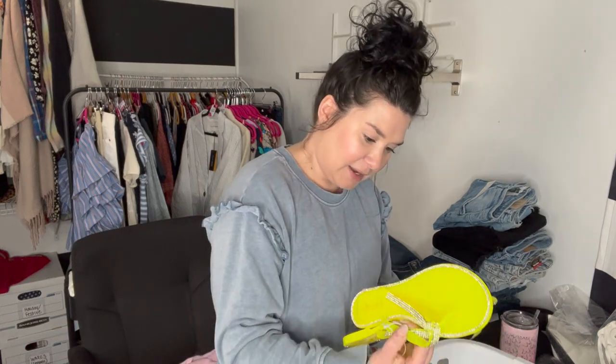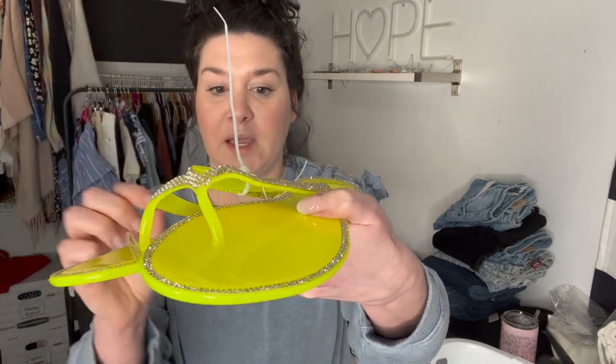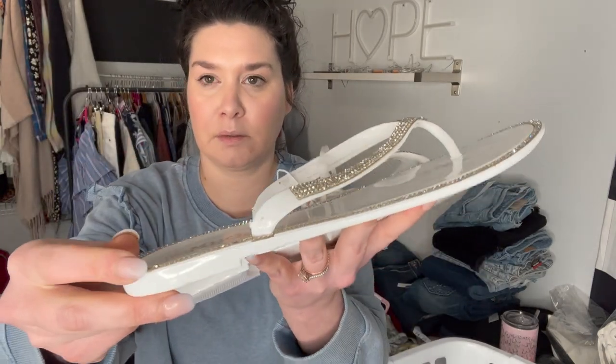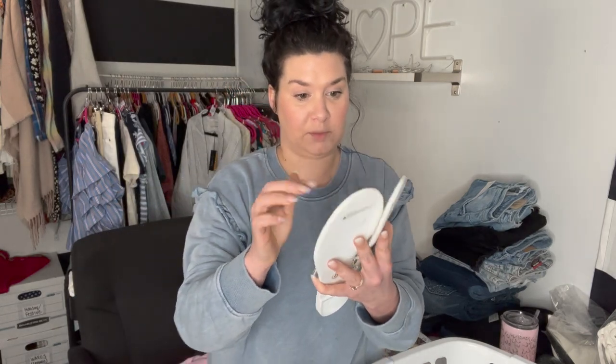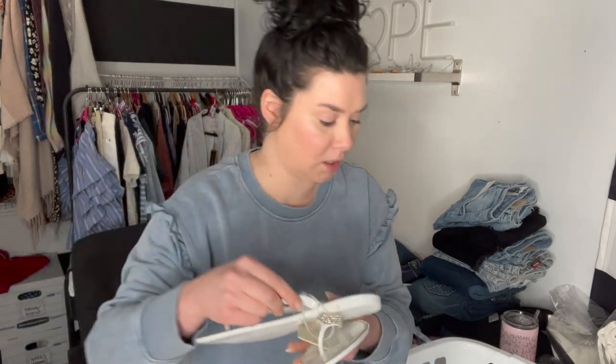These both are new with tag MUK LUKS, but they're damaged. These are neon yellow and the rhinestones are peeling off everywhere on this pair and on the white pair. These are just really terribly made — they would have been super cute for like a bride, but they're just not well-made and the rhinestones are all coming undone. I could just probably peel it all off.